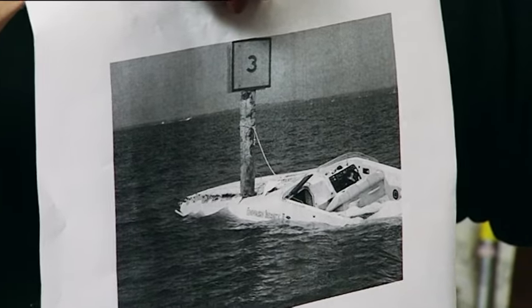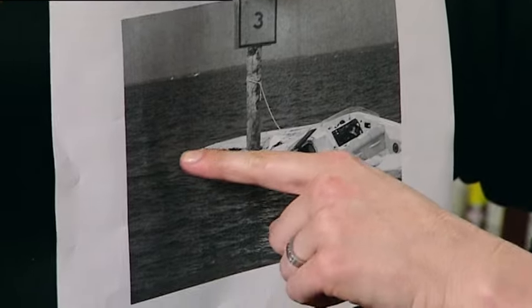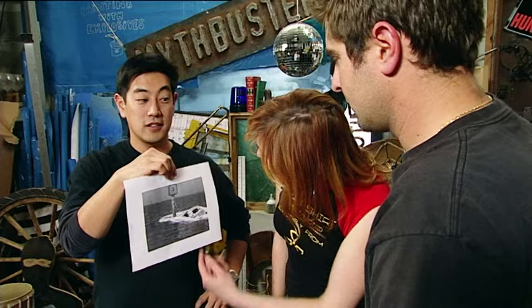Adam found something on the internet — a photo of a boat split clean up the middle, apparently about 17 feet. Supposedly the boat hit a channel marker at 25 miles per hour. The team immediately sees their near future: crashing boats. Absolutely.